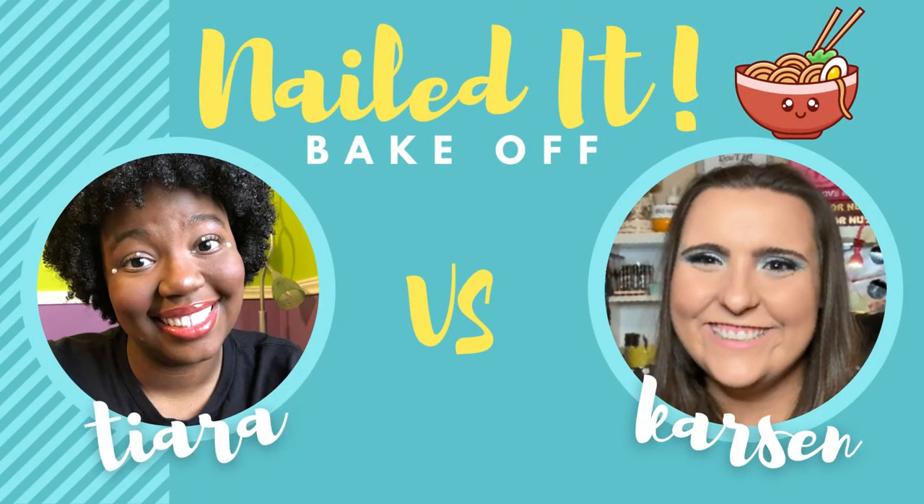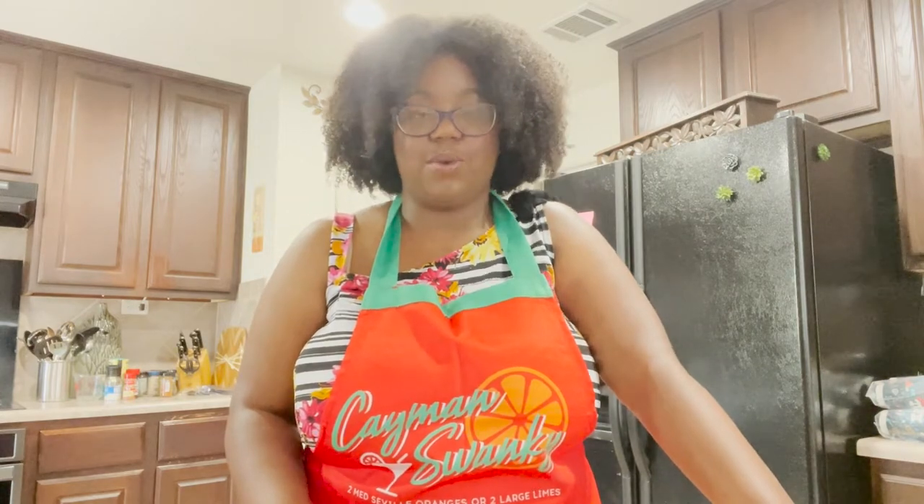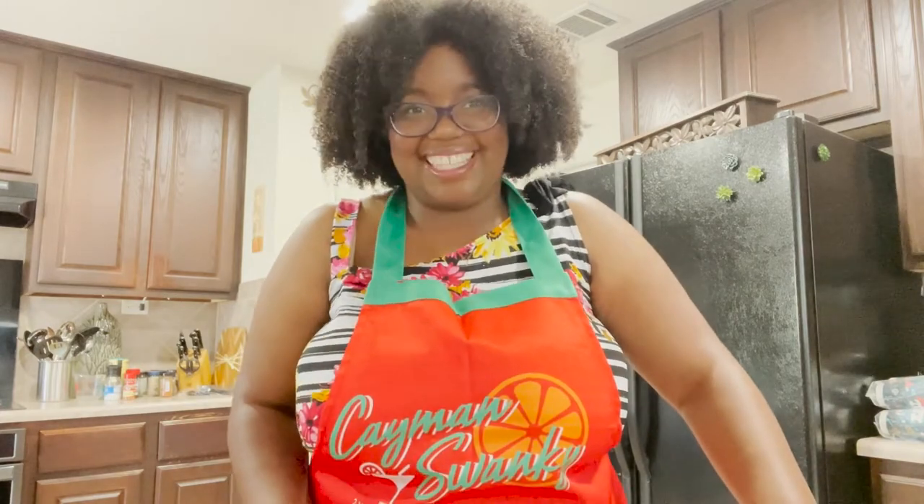Hello and welcome back to another Nailed It video from the Pflugerville Public Library. My name is Carson and today we will be making something. Back by popular demand, I'm here for another Nailed It video, so let's see what I'm going to mess up making this time.